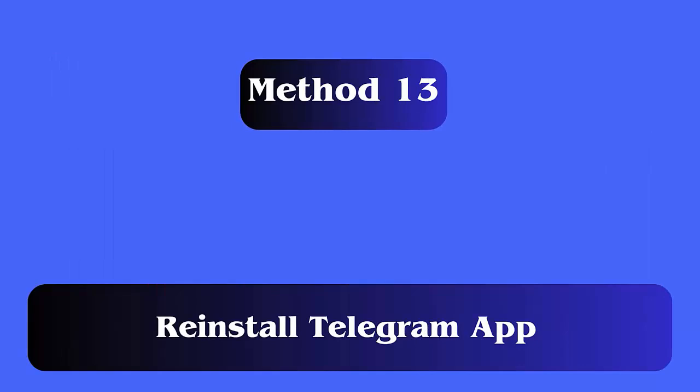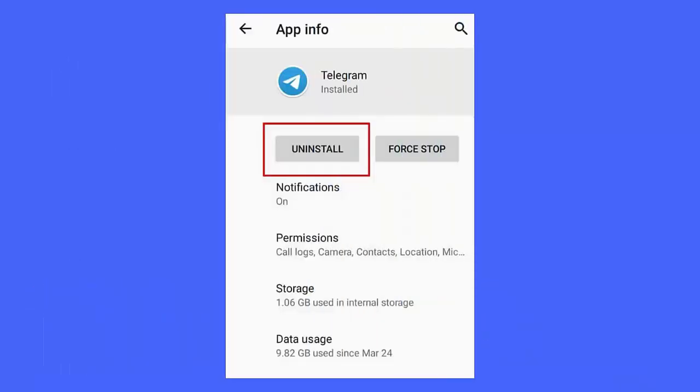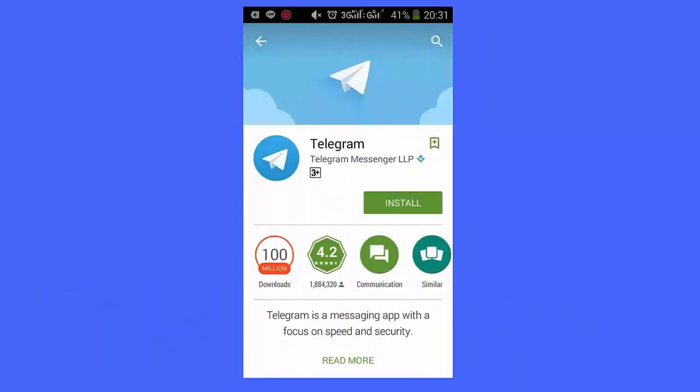Method 13: Reinstall the Telegram app. Follow the steps: first go to settings and select apps, now scroll to Telegram and tap on it, then click on uninstall. Next, open Google Play Store, search for the Telegram app, and click on the install option.